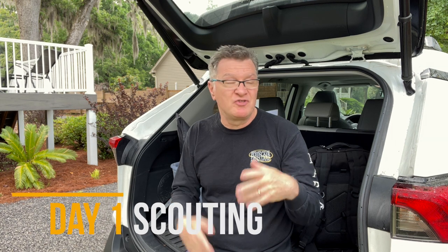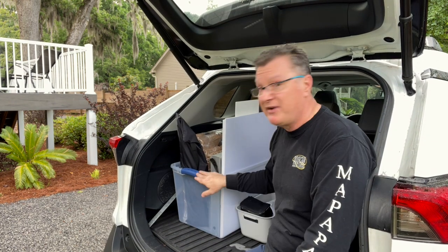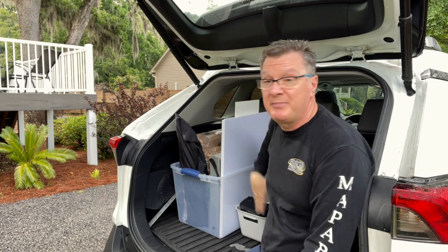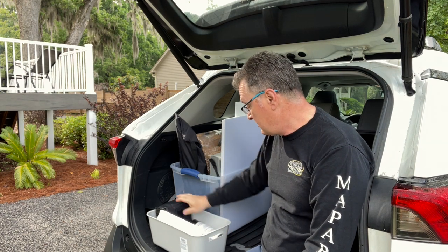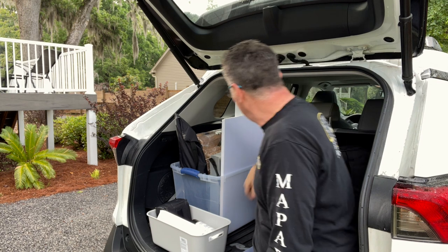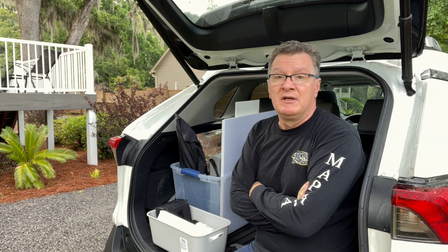I decided not to shoot a video about travel packing. If you have any questions, shoot me a message and I will make a video on how to pack for this kind of event. But briefly, here's what I have: a box of canvases, frames, umbrella, my painting bag, extra paint, and a framing box with everything for framing.